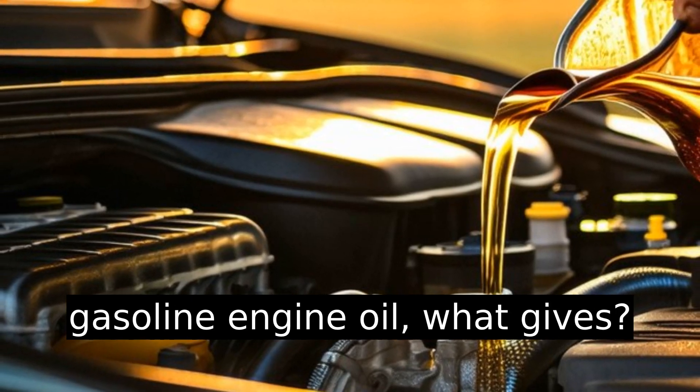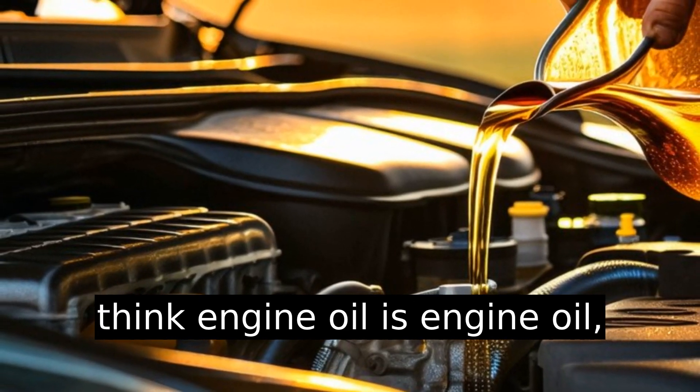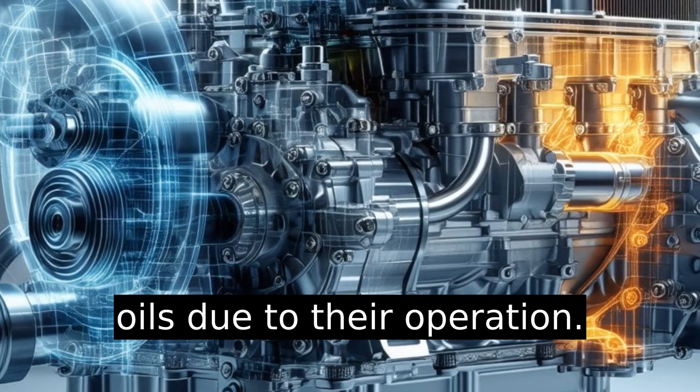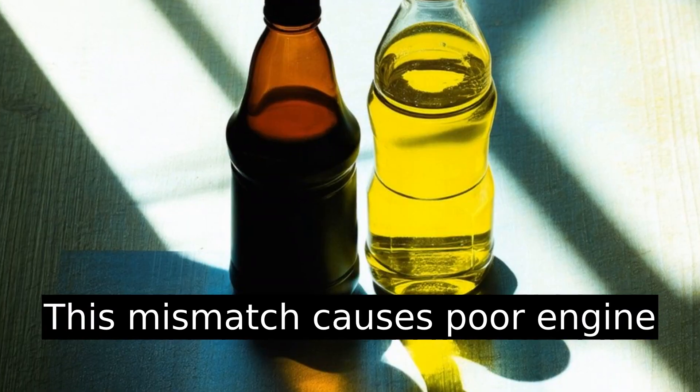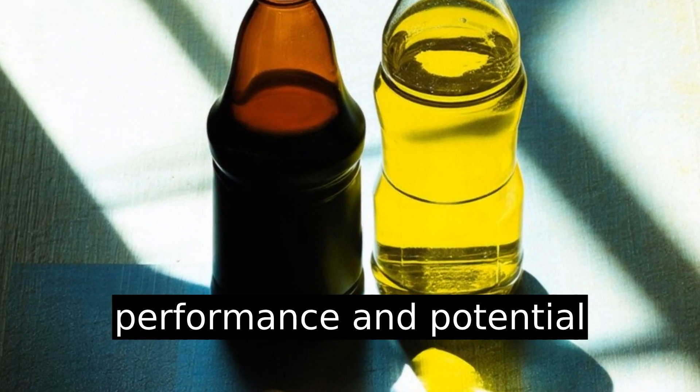Diesel engine oil versus gasoline engine oil — what gives? When you pop the hood, you might think engine oil is engine oil, right? But not quite. Diesel and gasoline engines need different oils due to their operation. Using the wrong oil causes poor engine performance and potential damage.